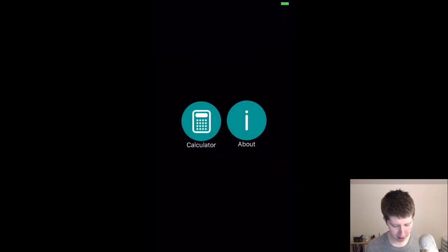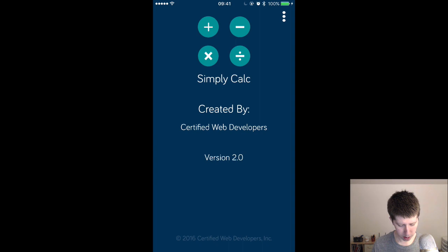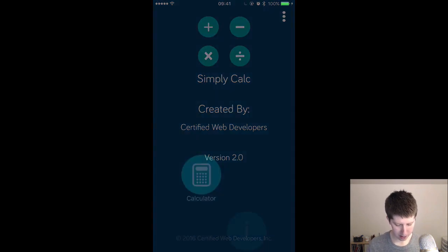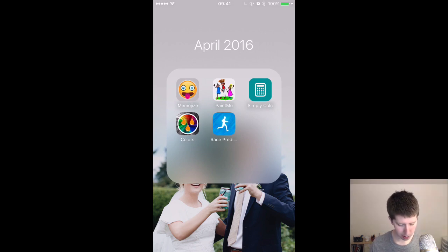We've got percentages in here too. I thought this was a really neat part of the app: when you hit that little three-dots button, this nice animation comes up — kind of bounces in there — to give you more info. Hit it again up at the top right and we get that nice animation. Go back to the calculator. Great job on the SimplyCalc.